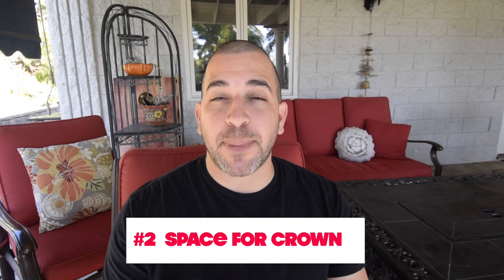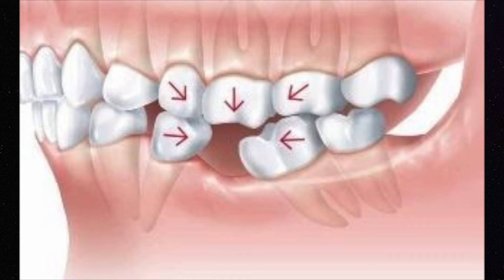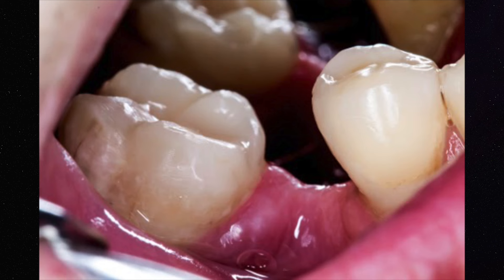Number two, you need to have enough space for the implant crown. If you're missing teeth and you've been missing teeth for a while, sometimes your teeth will shift into the space of the implant site.